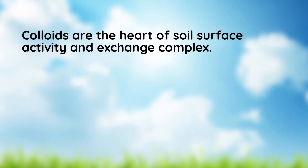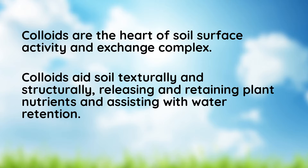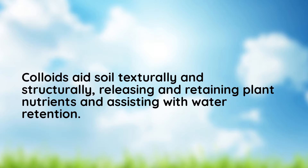Soil colloids are the smallest soil particles. Old school mechanical aeration was certainly better than doing nothing at all, but it did absolutely nothing to address the real problem of chemical compaction, and it only covered about 20 to 30 percent of your yard.